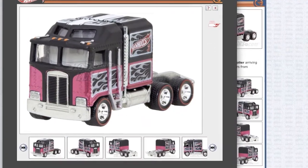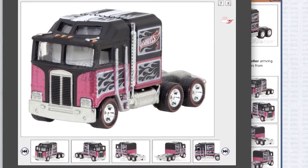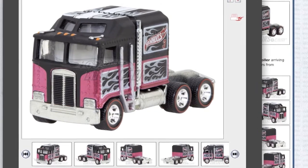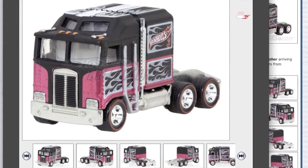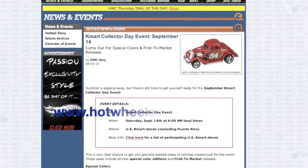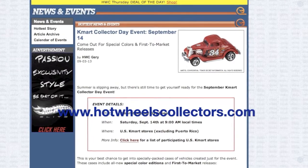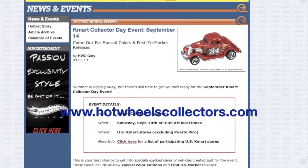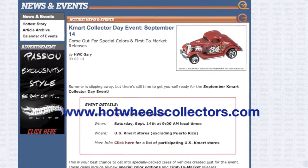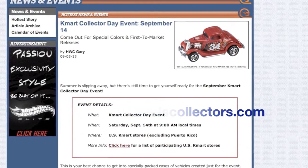All you need to do is buy 20 cars — they don't have to be on the same receipt — within the time frame, pay for shipping, and you'll get your free mail-in car. If you need more information about the Kmart Collector Day, go to hotwheelscollectors.com. They have all the info; all these pictures were screen captured from their site. Thanks for watching and see you guys at K-Day.